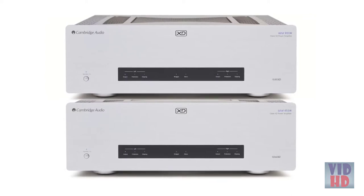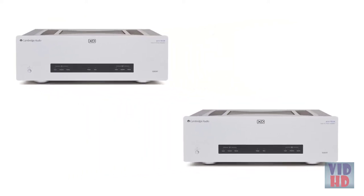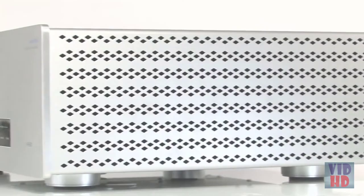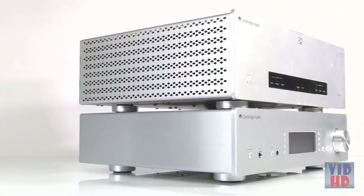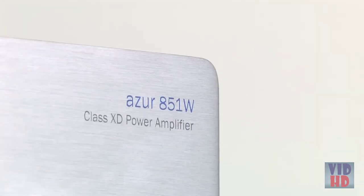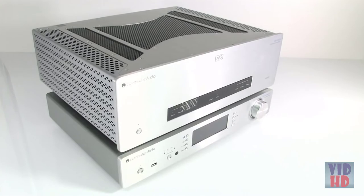In fact, combinations of these two regimes allow the use of one, two, four, or even more 851Ws to be used, taking it to the truly stratospheric high-end. By connecting the 851W directly to one of our high-end digital preamplifiers, such as the Azure 851D or Stream Magic 6, the 851W also becomes the driving force in a full digital music system.